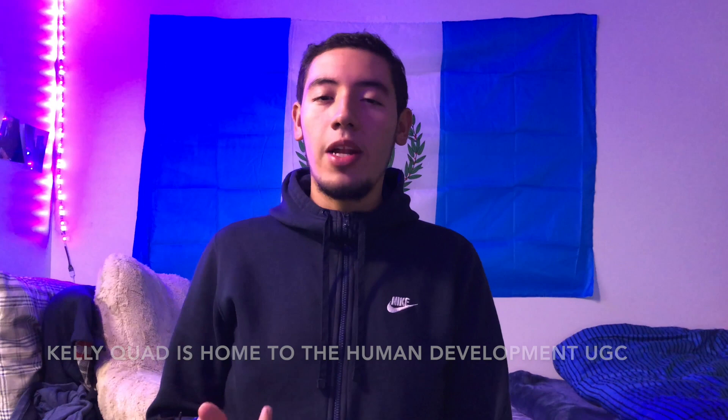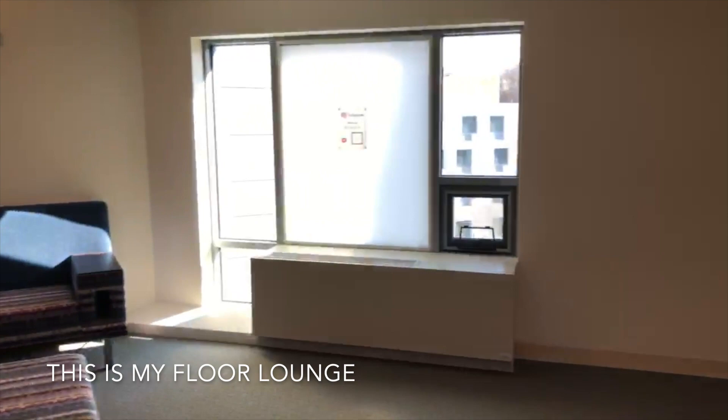What's up guys? My name is Andre and today I'm going to be taking you on a dorm tour of my room here at Stony Brook University. So right now we're in Ottawa Hall, which is a part of Kelly Quad. Kelly is home to Human Development, which is an undergrad college of Stony Brook — there's like six of them. So I'm going to show you around my room today.